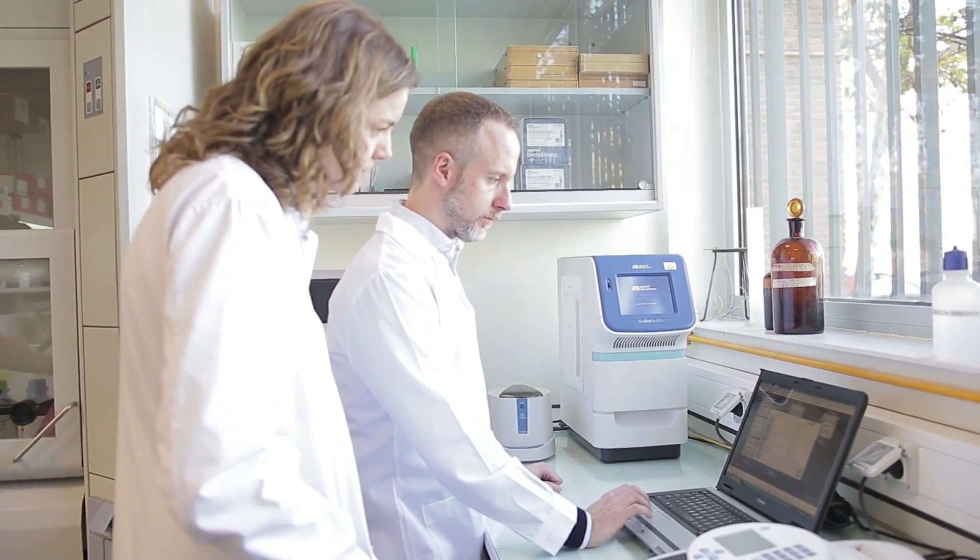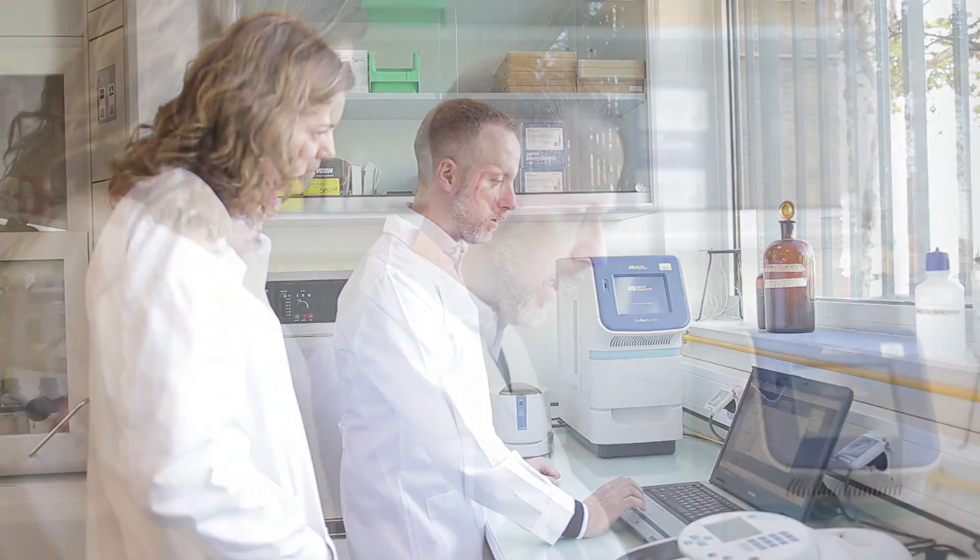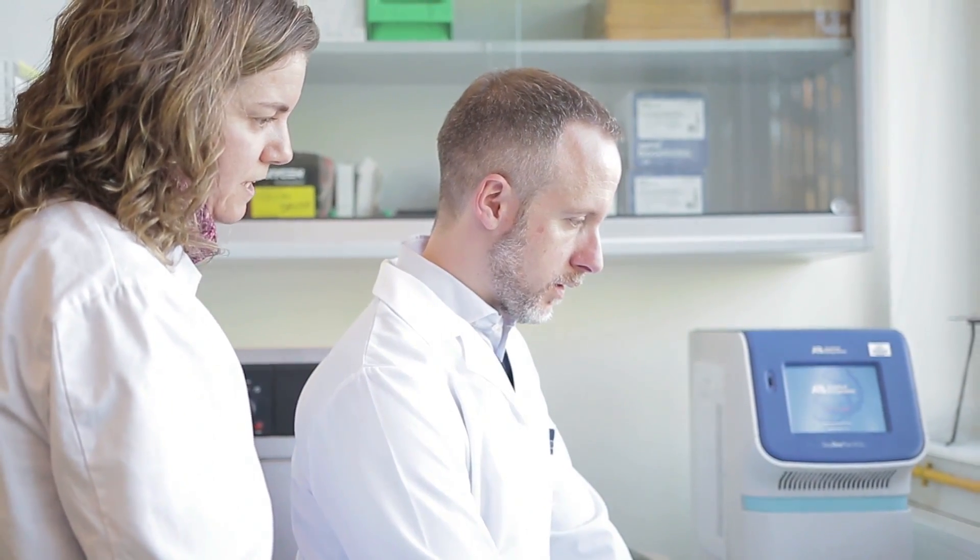One of the problems that everyone's familiar with that works with cytometry is clogging. Clogging is not an issue with this instrument. It's designed so that we would have reduced clogging, which is fantastic when you have so many samples that you have to run and you can't wait between samples to clear up clogs.